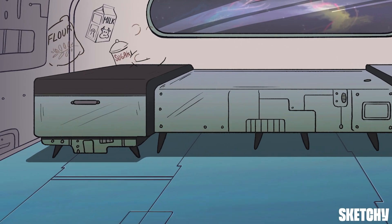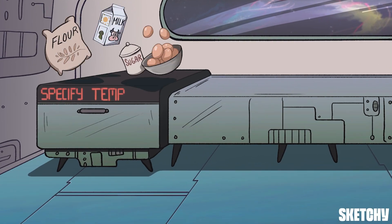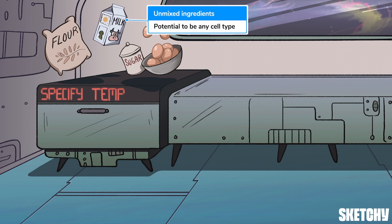A glance at those ingredients tells me these kids have decided to do some kind of baking, even if they haven't the slightest idea beyond that. The options are limitless — nothing's been mixed, so this indecisive crew can pivot from cakes to pie to cookies on a whim, which is exactly like a cell in the specification stage of development.